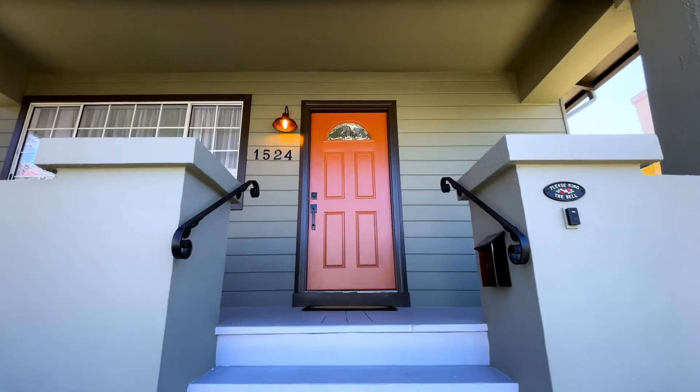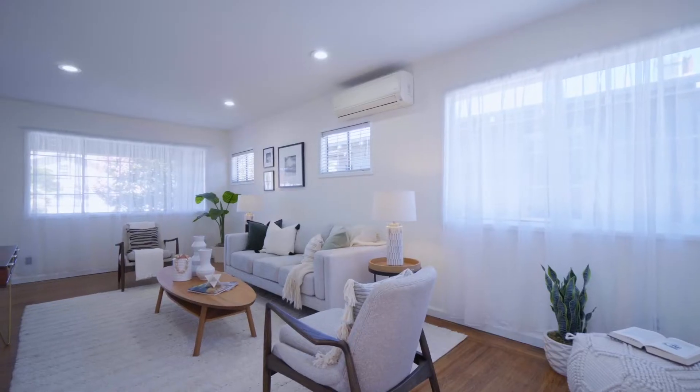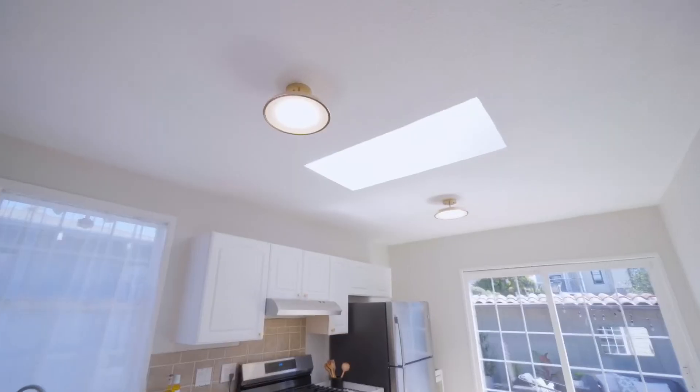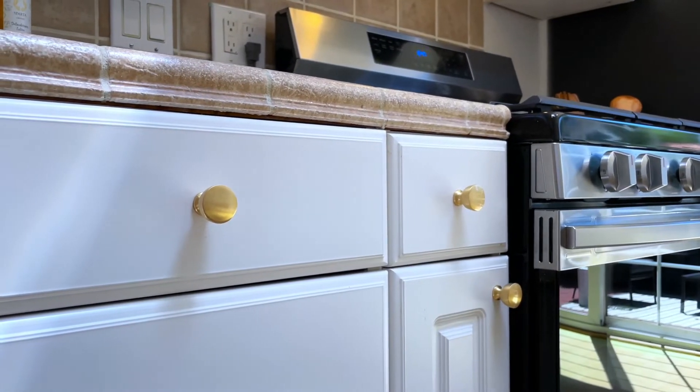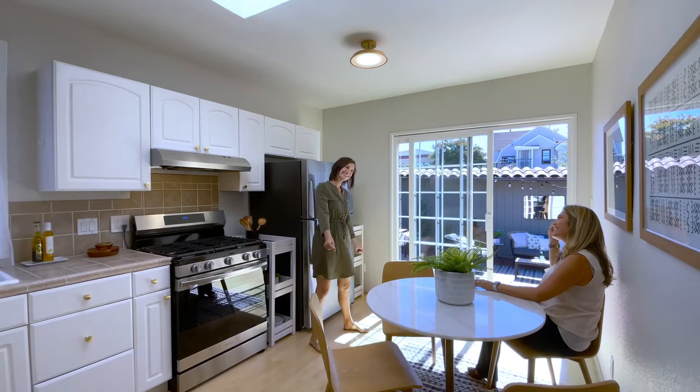Walk through the burnt orange door to a bright and efficient floor plan. There's a wonderful combination of new and old features. New lighting throughout complements the original matchstick style hardwood flooring in the living room. Touches of warm gold hardware on the kitchen cabinets, bedroom doors, and ceiling lights bring in a warm trendy touch.